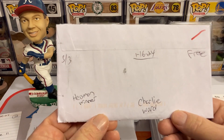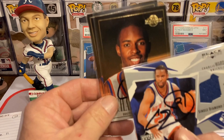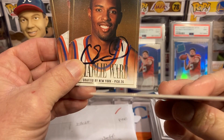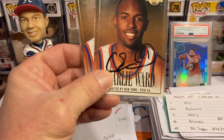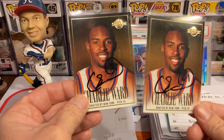Moving on to the next one — a former Heisman Trophy winner, Charlie Ward, free of charge, 3 for 3. Two are rookie cards and I even got a relic back — this is the first relic TTM I've ever sent out and got back. It was fairly thin so I figured it'd be cool to get something like that signed.